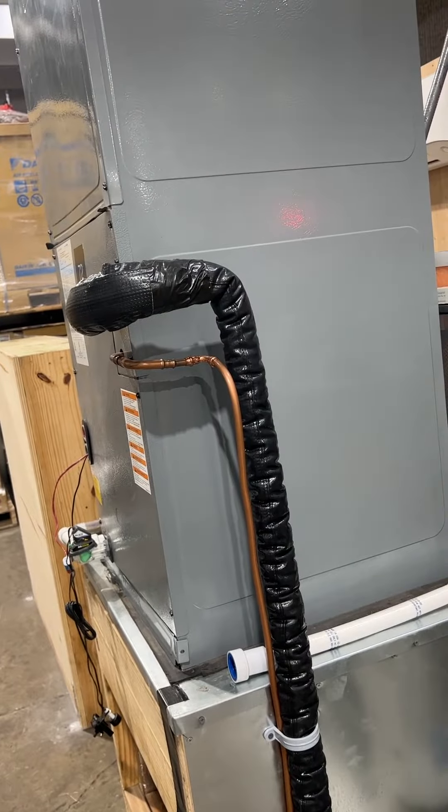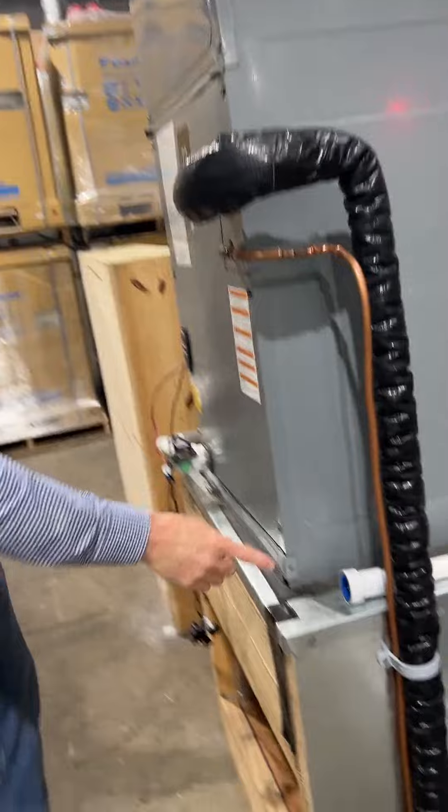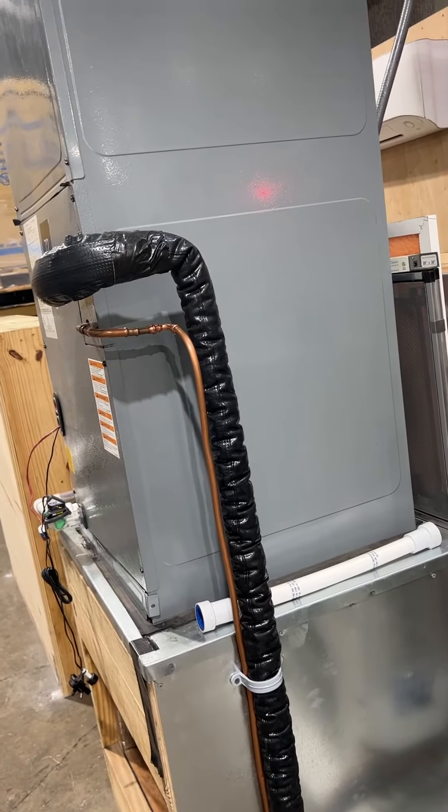That's the reason you have to change the filters. So that's why the filter is always here — here's our filter. The filter goes inside on the way in. So when the air passes through here, this is taking the heat out.